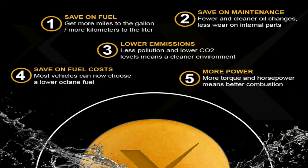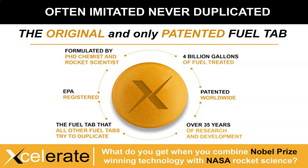Let me cover that one more time: save you money, save on fuel, save on maintenance, lower your emissions, do better for your car, more power. And here's something very important — what do you get when you combine Nobel Prize-winning technology with NASA rocket science? It's formulated by a PhD chemist who worked in NASA's rocket industry, and through that technology he developed it for gasoline, propane, and diesel engines.